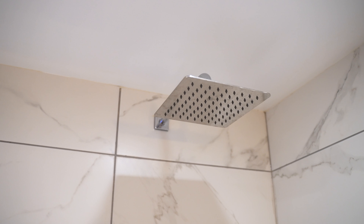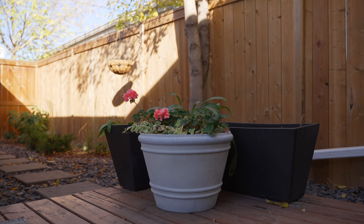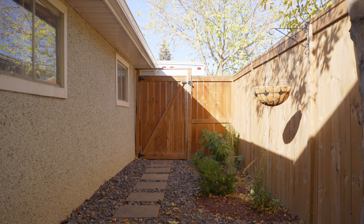This detached property sits on its own slice of land at a price point that rivals condos and townhouses in close proximity, and is perfect for a first-time buyer.